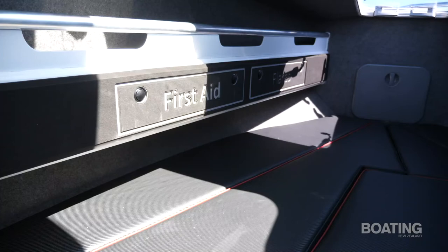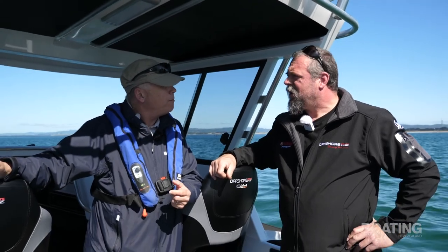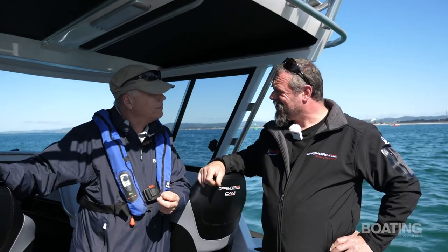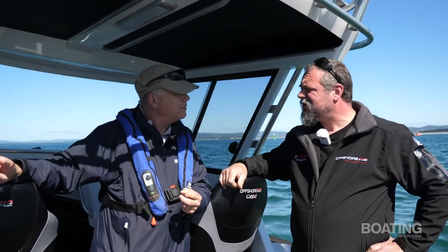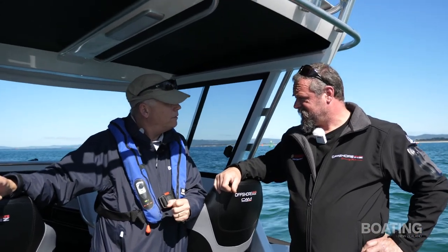Now I notice you've got quite a bit of space in the forward cabin there, quite long berths. Would you consider spending overnight stays on this boat? Oh absolutely yes, we'd stay overnight — very comfortable. The berths are 1.95 metres long so you'd put two guys in there no worries. And you carry a bit of fresh water as well? We've got 30 litres of fresh water, yes.